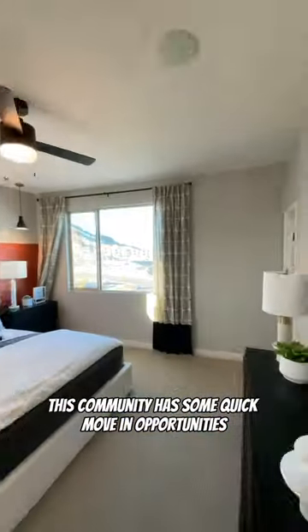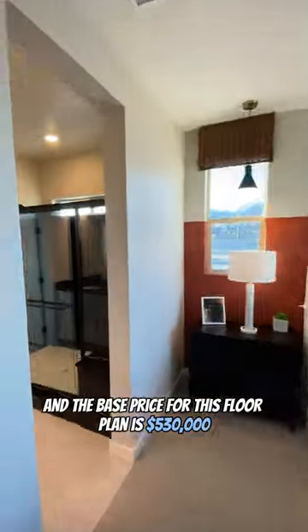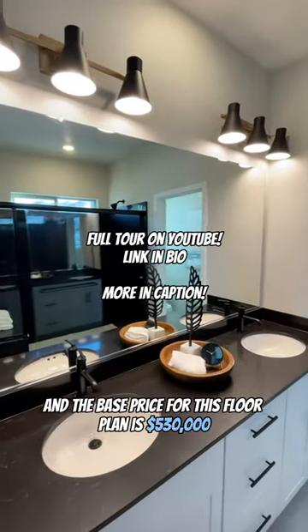This community has some quick move-in opportunities as well as building from the ground up, and the base price for this floor plan is $530,000.